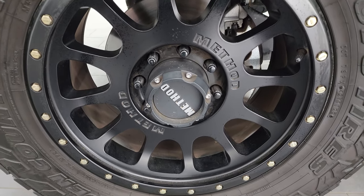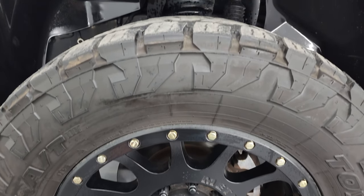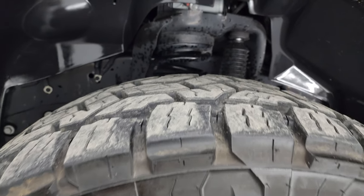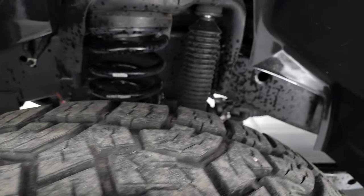This one comes with 20 inch Method painted alloy wheels and some really nice open country Toyo AT tires. These are 35 by 12 and a half R20 LTs and I would say they have probably about 60% of the tread left on them, maybe a little bit more.